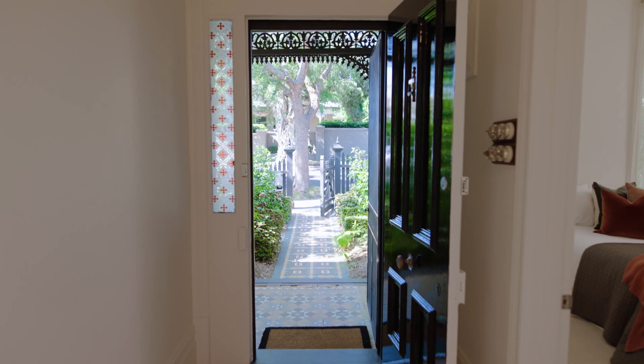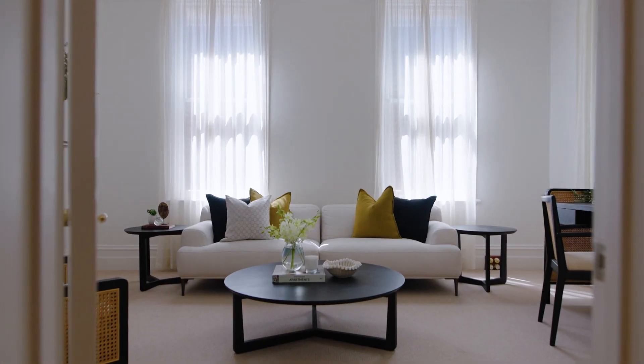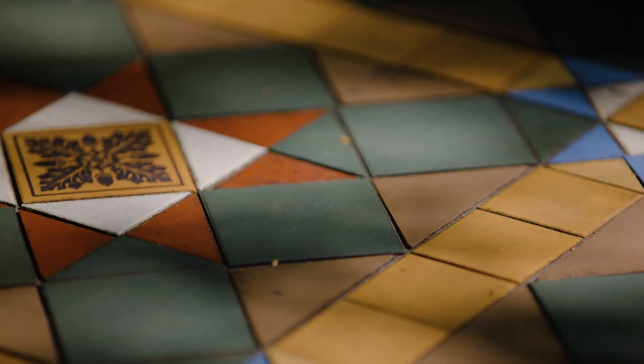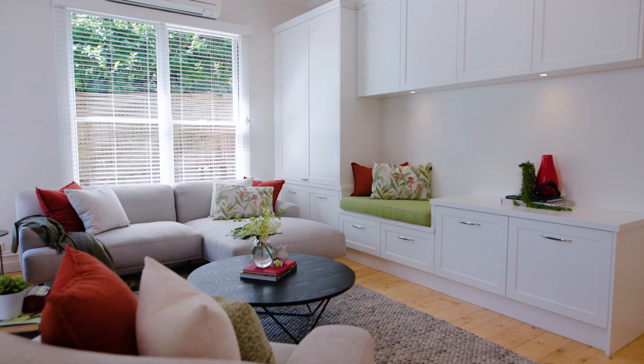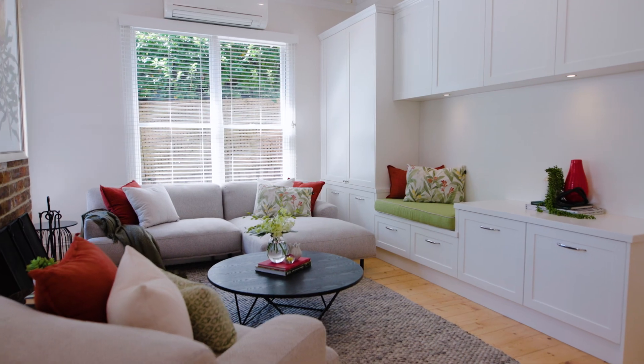Spacious, flawless and flexible in a single level setting, the combination of classical elegance and contemporary quality feature throughout a beautifully presented interior offering relaxed family living in perfect peace and privacy.